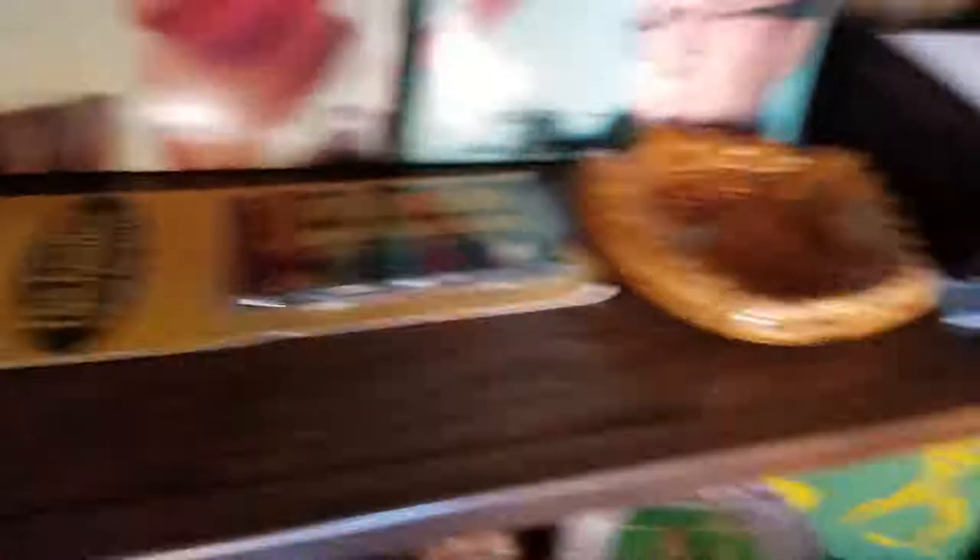Yellow Submarine cards, unopened. A nice Seabiscuit. Those guys are pretty cool too.